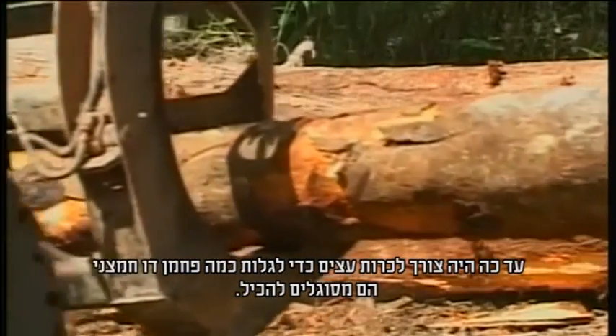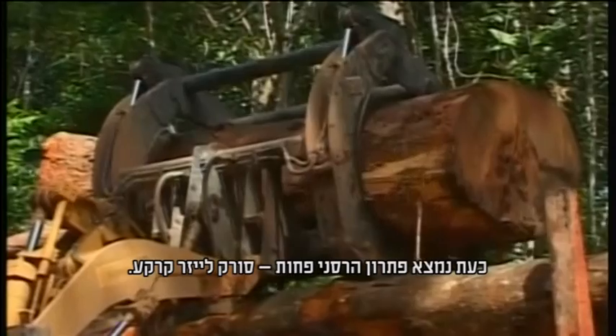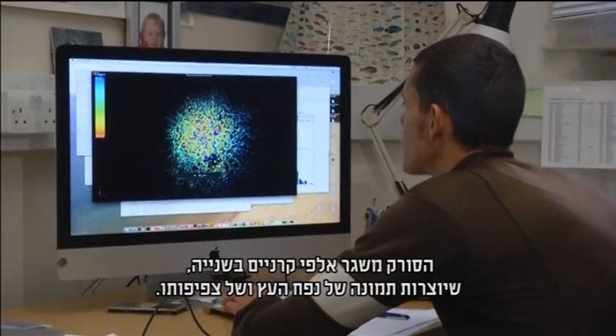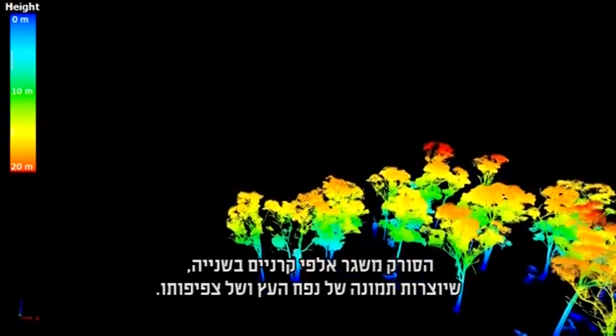Previously, to find out how much carbon dioxide a tree can hold, it had to be cut down. But a terrestrial laser scanner could provide a less destructive answer. Dr. Matthias Disney from University College London says the scanner fires thousands of beams a second to build a picture of tree volume and the density of the wood in the trees.